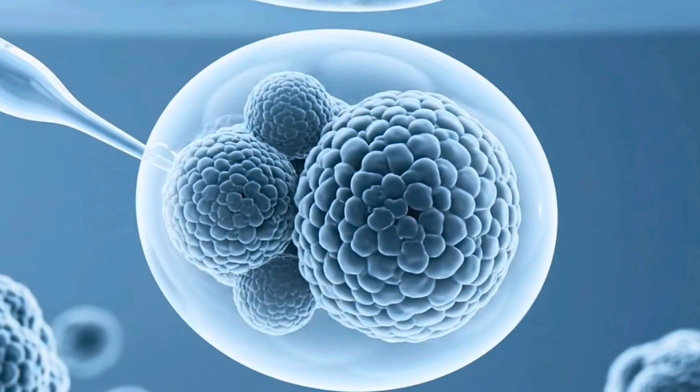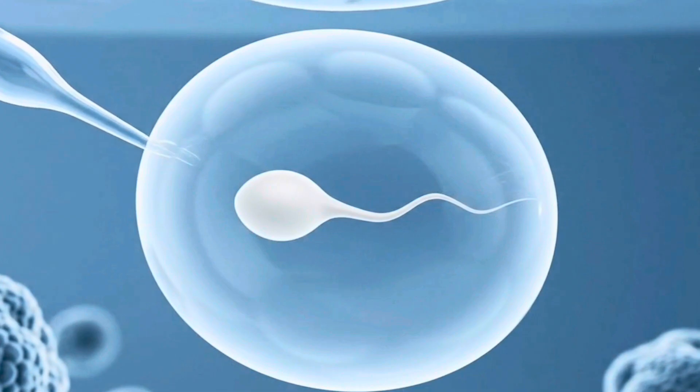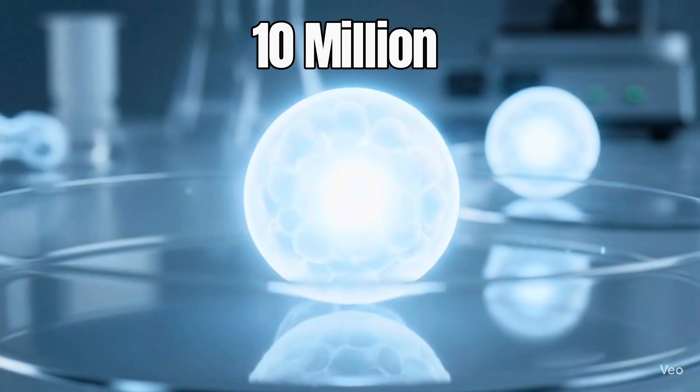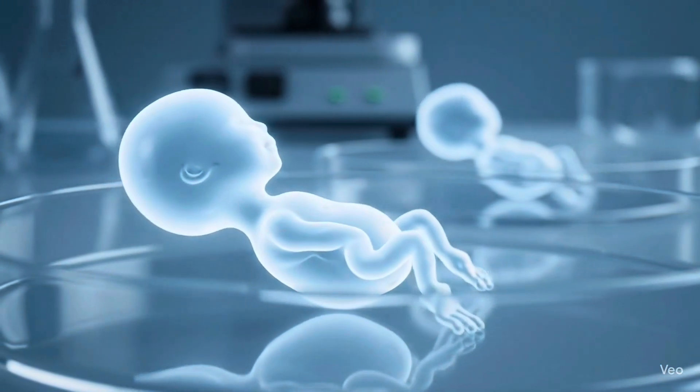In vitro fertilization, or IVF, brings the miracle of conception into a laboratory. It has led to the birth of nearly 10 million babies since the first successful fertilization procedure in 1978. So how does it work? Let's take a closer look.